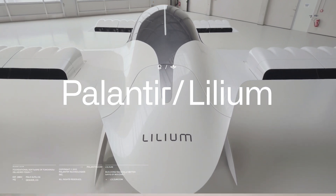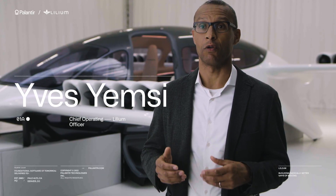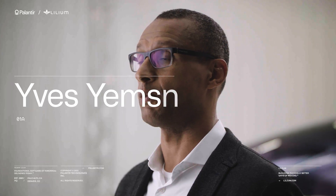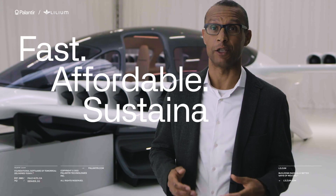At Lilium, we are building radically better ways of moving. This is enabled by our electrical vertical takeoff and landing jet that will enable people to move faster on a regional scale in an affordable way and in a sustainable way.